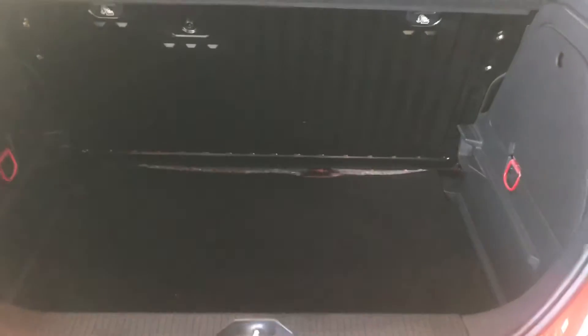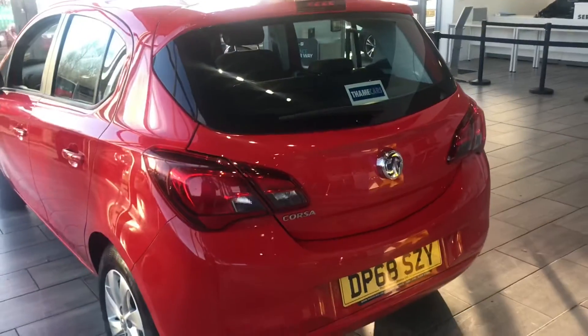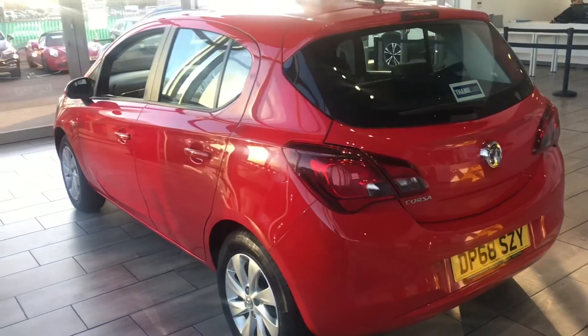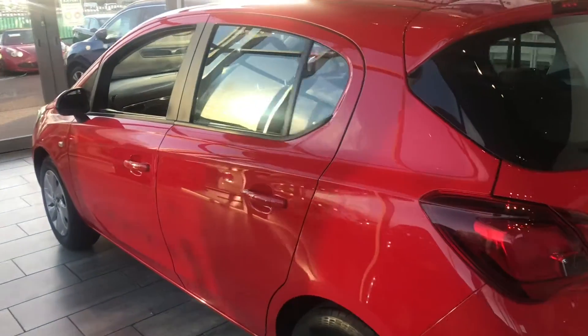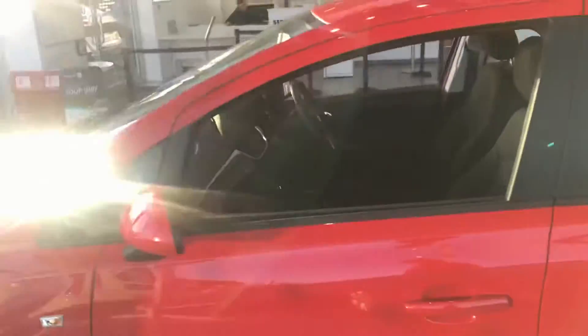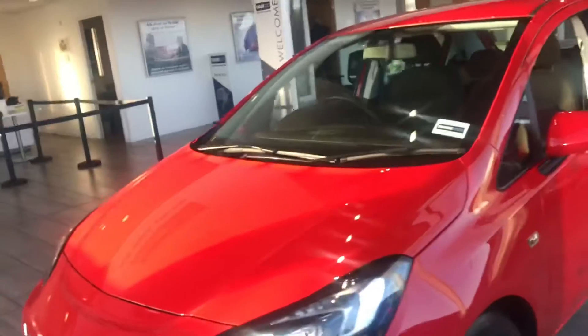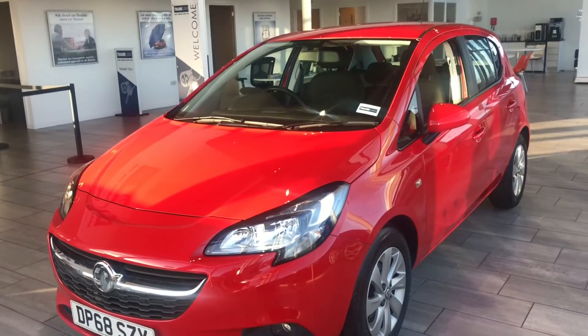Great boot space. We also offer a great finance rate of 7.9% APR with Blackhorse Finance. It only takes a few minutes to fill in the application online, or you could give us a call and we could run through some figures and make sure it's all in place for you.